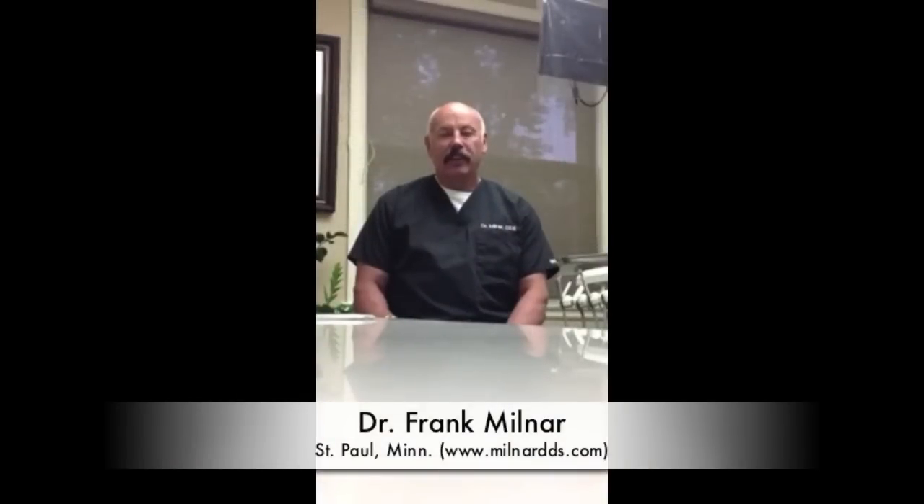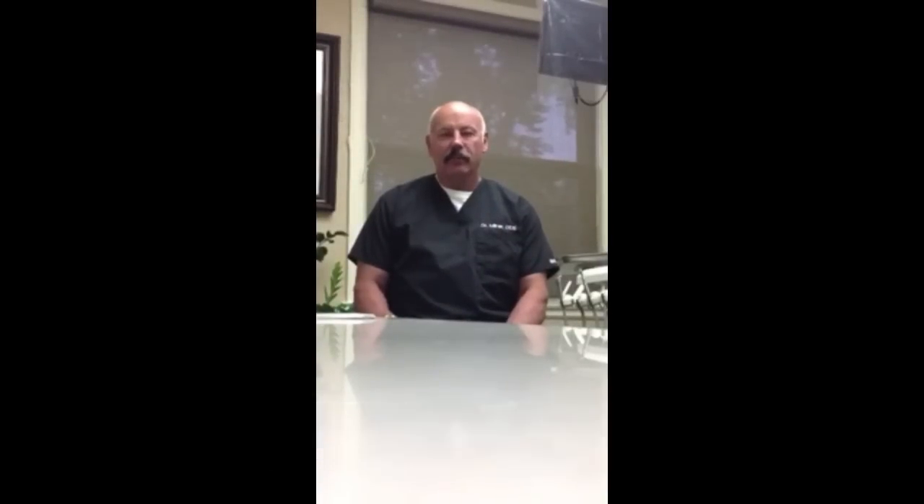Hi, my name is Frank Milner. I've been a dentist for 38 years. I'd like to discuss two things that are very important to me: Aesthetic Dentistry and Minimally Invasive Dentistry.